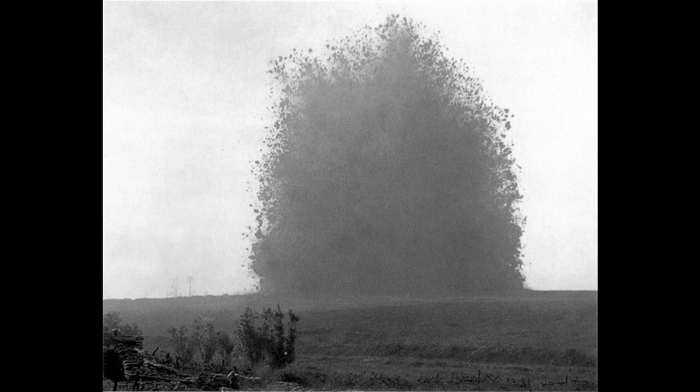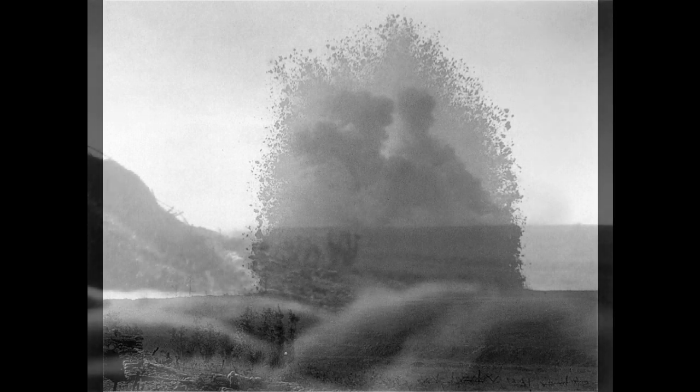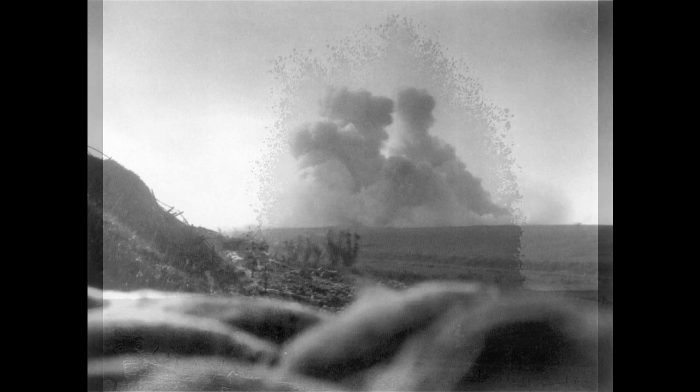Our second location: the Sunken Lane. If you've ever seen a documentary on the First World War, you've probably seen film footage of a very large explosion rising up out of the ground — a great mushroom of soil being thrown into the sky, a mine exploding. Now that mine was the Hawthorne mine, which was blown only a very short distance from here.